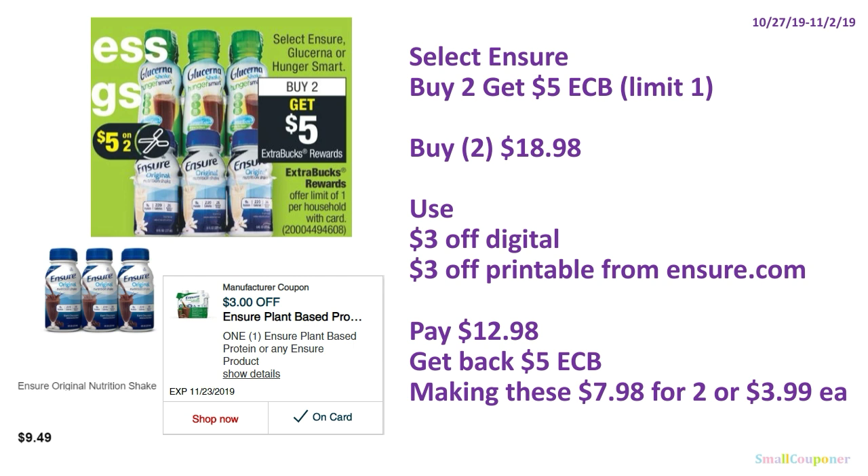Select Ensure: buy two, get $5 ExtraBucks, limit of one. If the product I screenshotted is included on Sunday October 27th, buy two at $9.49 each for $18.98. Use the $3 off digital — confirmed working with this product — and a $3 off printable from Ensure.com if you fill out their form. Pay $12.98, get back $5 ExtraBucks, making these $7.98 for two or $3.99 each.